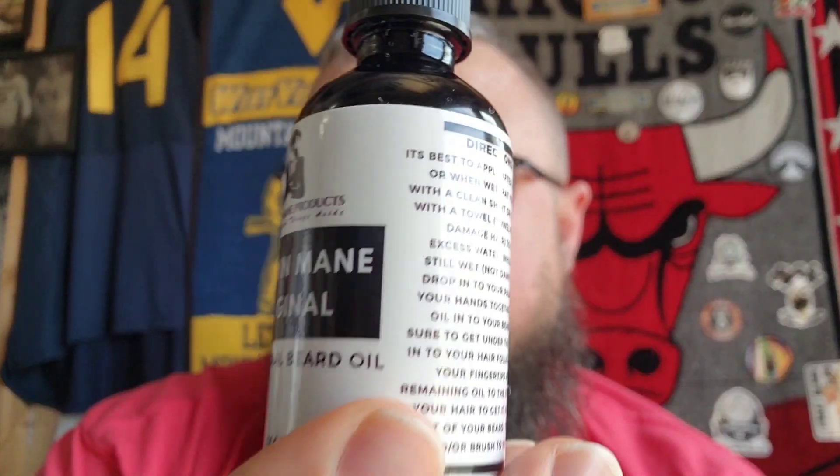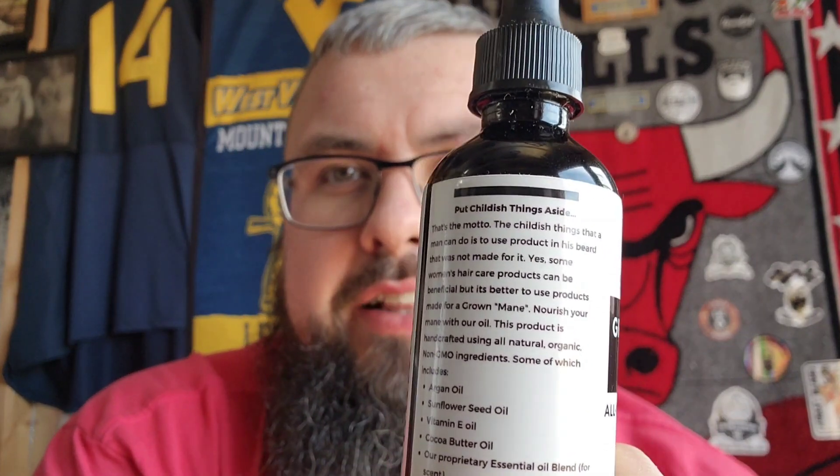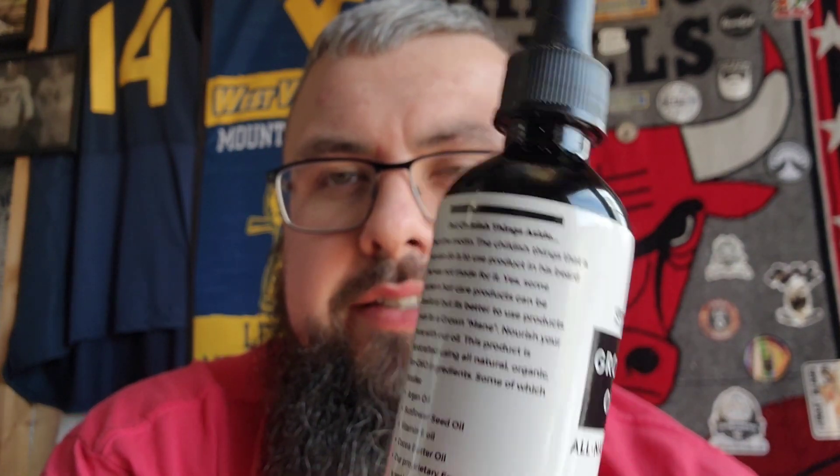The bottles come in a dark black glass bottle with a black dropper top. The labels are nice and crisp, have some grip to them, and they are waterproof, which I do always appreciate — and any bearded man that keeps his products on the side of the sink will agree. Nice clean labeling tells you all your information, keeps the info at the top on one side with 'put childish things aside,' and on the other side a directions list.